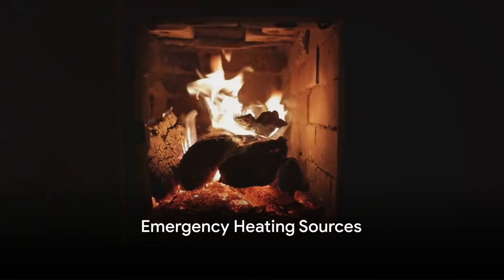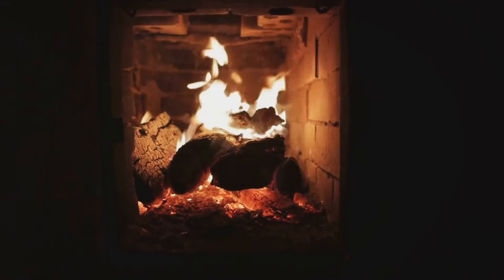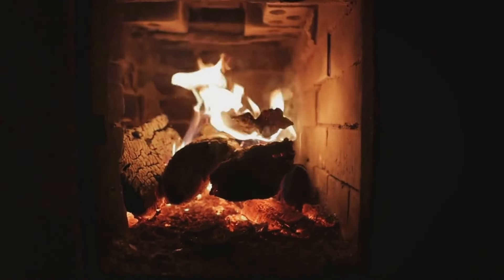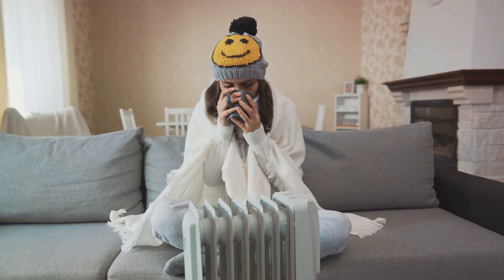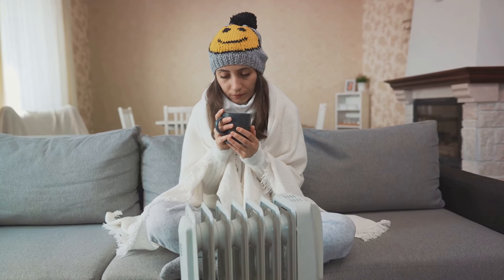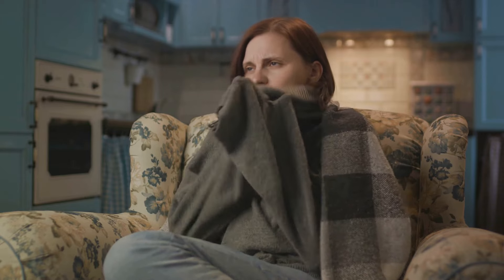Thirdly, emergency heating sources are vital. Picture this: a winter storm has knocked out the power and the temperature inside your home is rapidly dropping. What do you do? It's situations like these where alternative heating sources become a lifesaver. Portable heaters are a fantastic option — compact, efficient, and can heat a room in no time. But remember, always ensure there's adequate ventilation to prevent carbon monoxide buildup. Consider extra blankets as well. It's a simple solution but an effective one — pile them on your bed, wrap them around you on the couch, or even use them to cover windows and doors to trap heat inside.